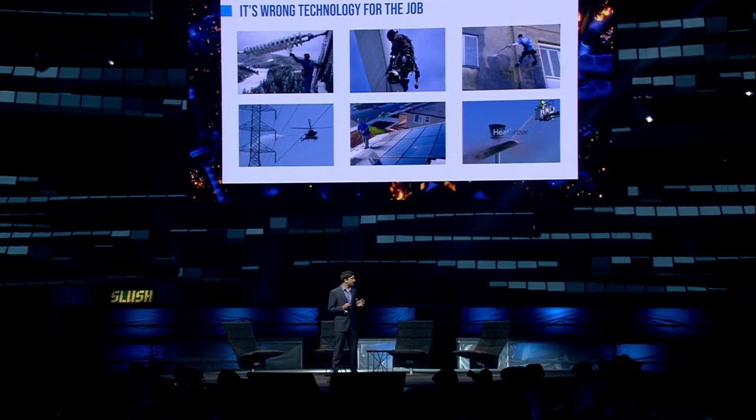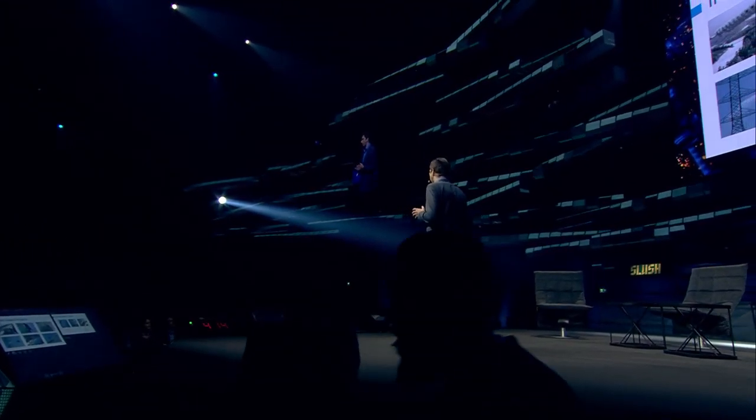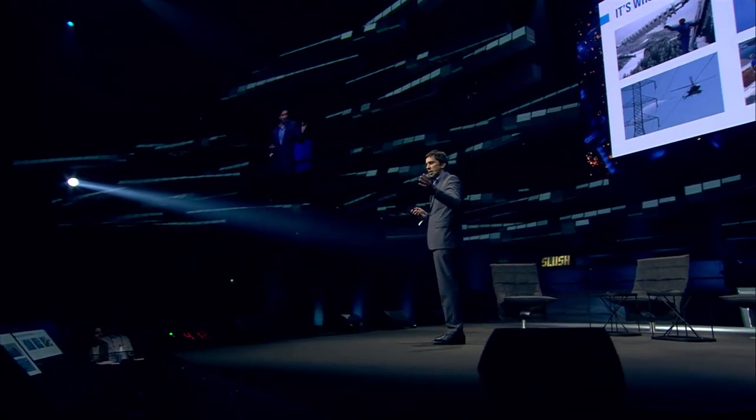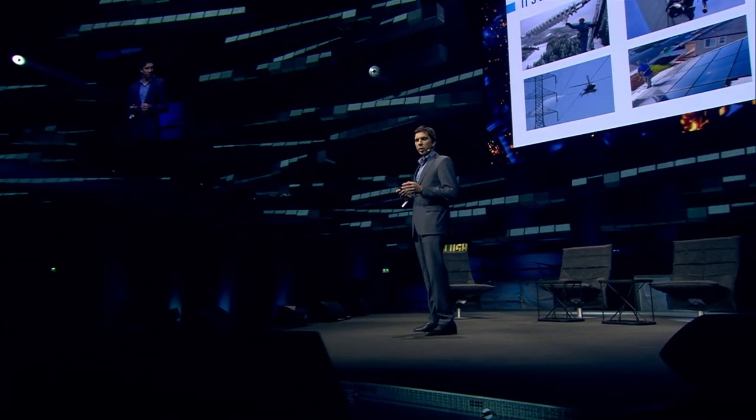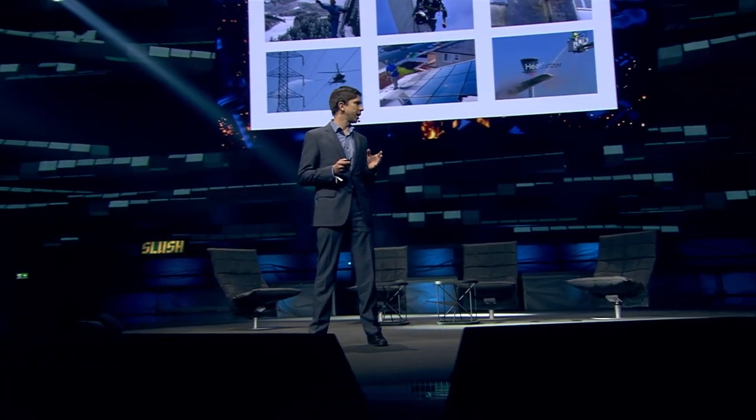When I look at these pictures, I would like to say it's wrong. It's not the right way to do the job — it's just not safe. We will change the industry of people in ropes, and services done by helicopters and cranes.